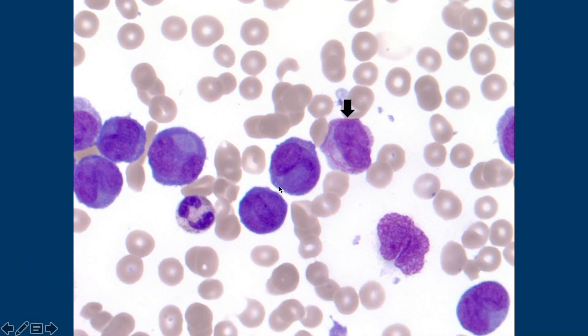Look at how there's sort of this bilobed appearance. I was going to say, is it monocytic? Is this stuff monocytic? It's not.